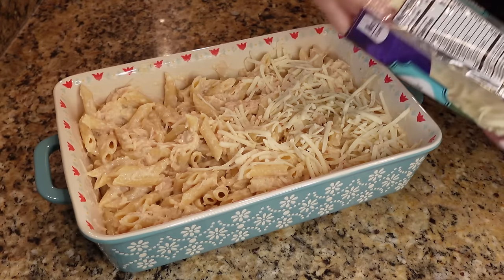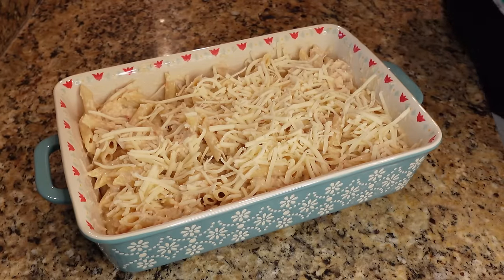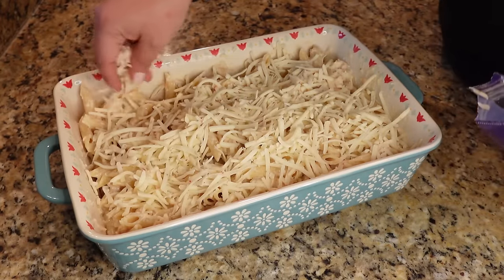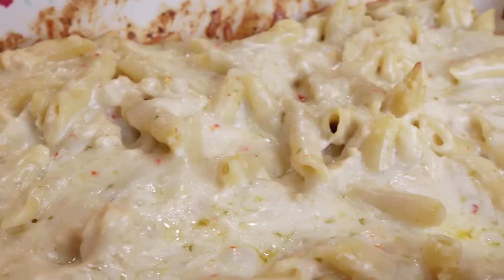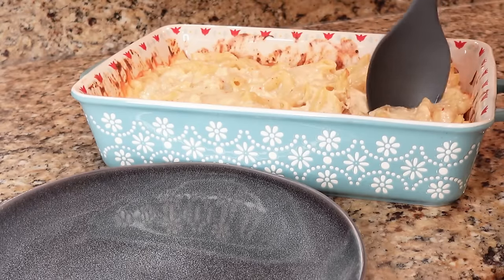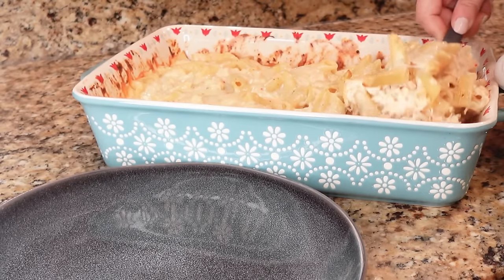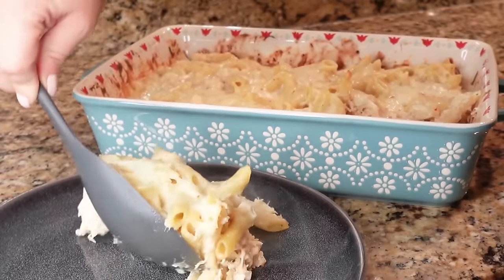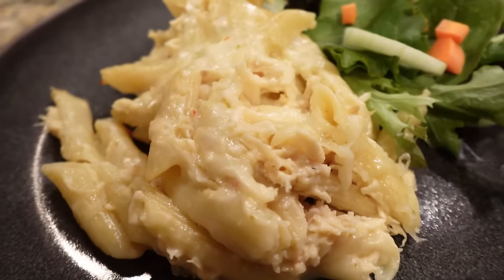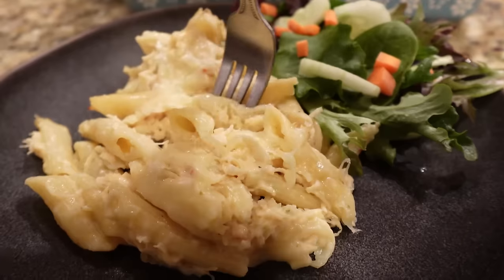Bake in the oven at 350 for about 30 minutes. This was the most perfect weeknight pantry meal — most of these things I always have in my pantry or fridge. Whatever kind of pasta you have on hand would also work really well. We served ours with a little side salad and it was just the perfect dinner.